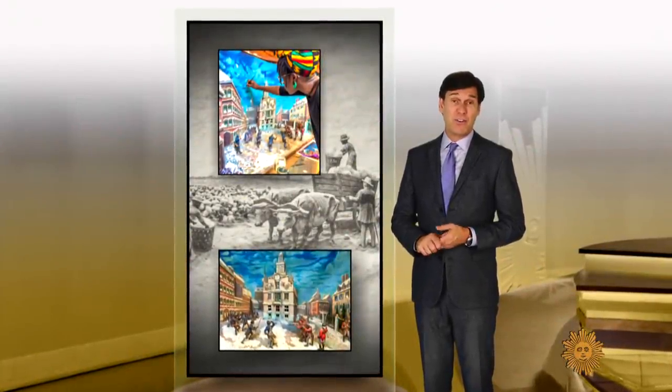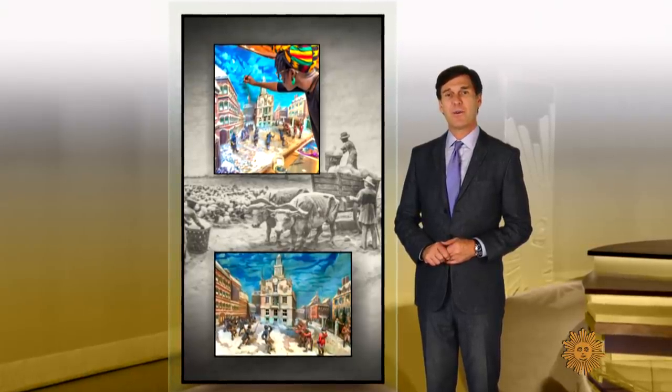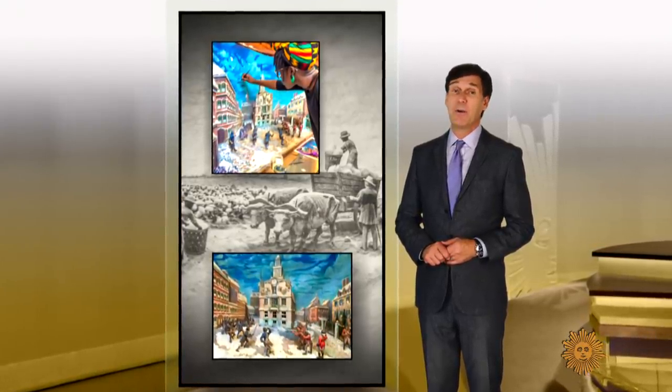It's an exhibit that was almost lost to the ages. Almost. Rita Braver has a story that's part history, part mystery.